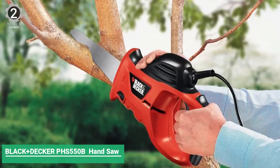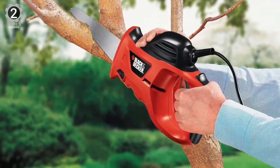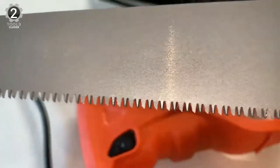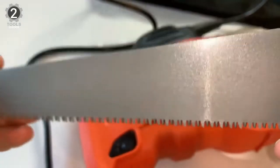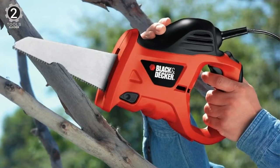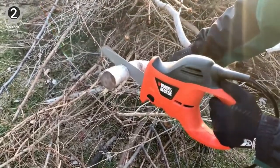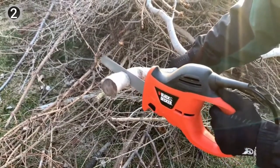Number 2: Black & Decker PHS 550B Electric Hand Saw. The Black & Decker PHS 550B is an electric-powered reciprocating saw with high power and heavy-duty performance. Powered with a 3.4-amp motor, the electric hand saw can deliver 4,600 SPM, allowing you to cut various materials in no time. It is lightweight and compact, perfect for indoor and outdoor use, cutting through tree limbs, branches, plant shrubbery, wood, wood composites, plastic, non-ferrous metals, and more.